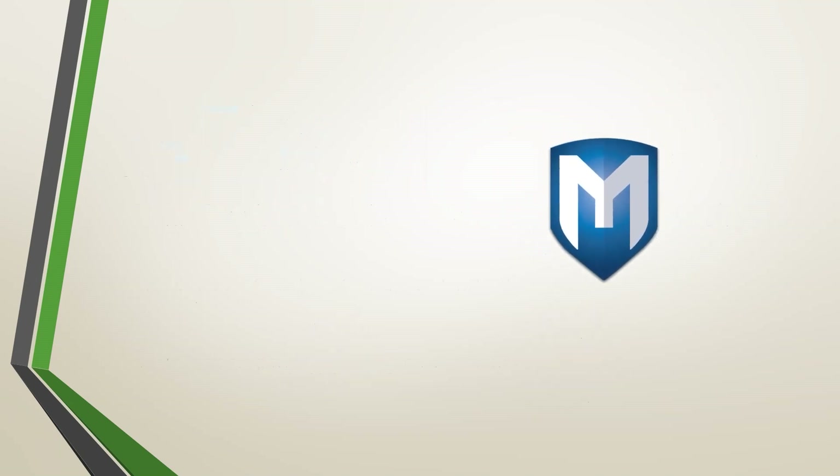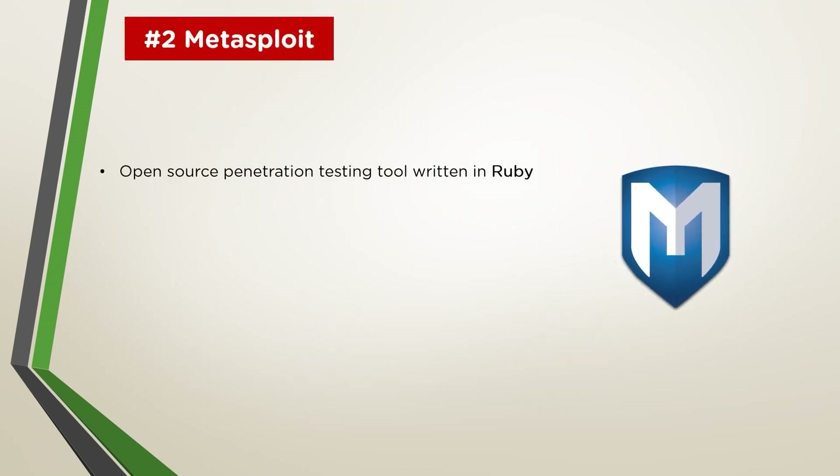Next on our list we have Metasploit. The Metasploit Framework is a very powerful tool that can be used by cyber criminals as well as ethical hackers to probe systematic vulnerabilities on both networks and servers. Because it's an open source framework, it can be easily customized and used with most operating systems. With Metasploit, the ethical hacking team can use ready-made or custom code and introduce it into a network to probe for weak spots. Once the flaws are identified and documented, the information can be used to address systemic weaknesses and prioritize solutions.